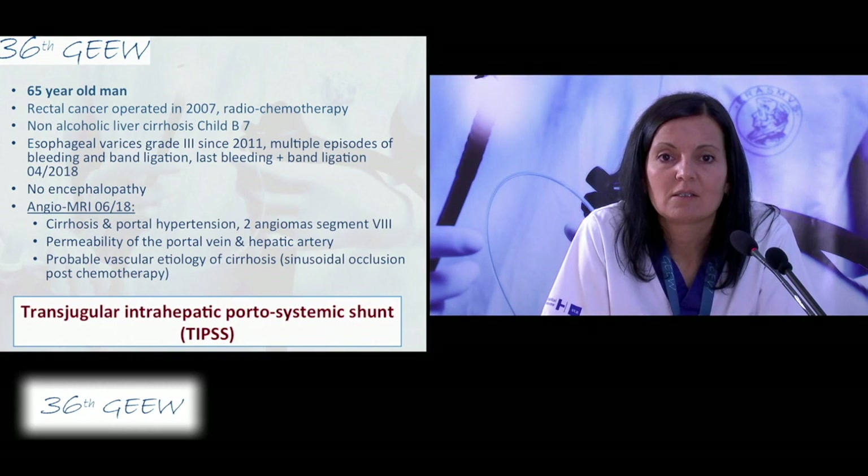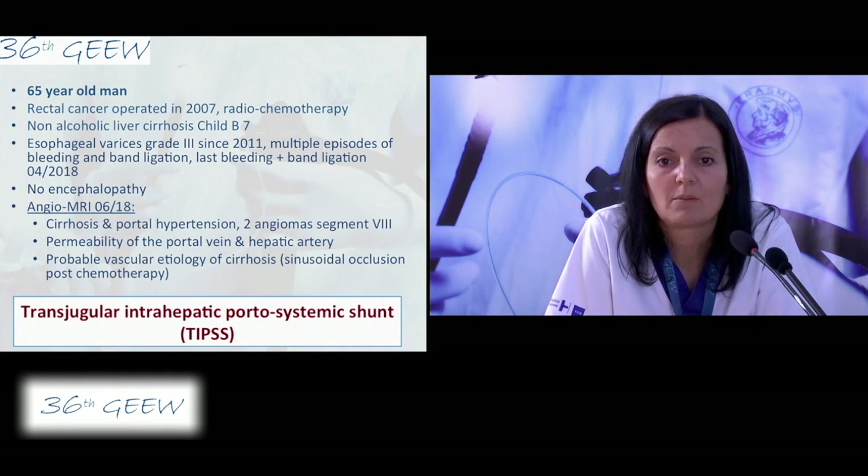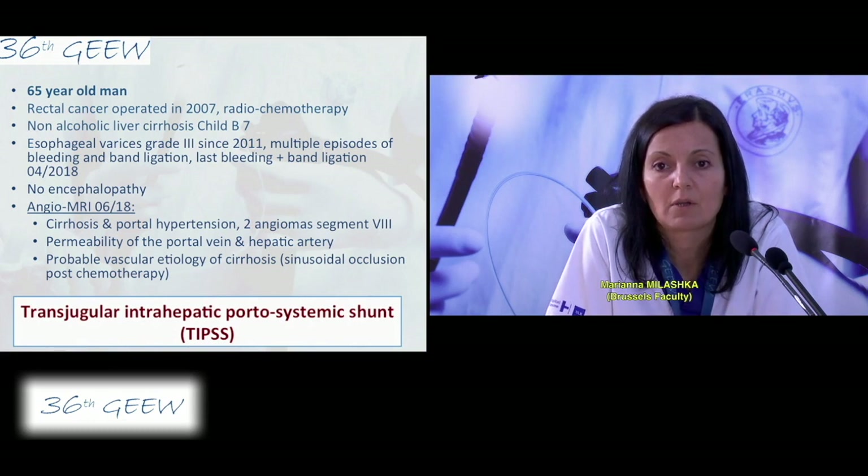The next patient is a 64-year-old man with non-alcoholic liver cirrhosis. Cirrhosis is complicated with multiple episodes of bleeding from esophageal varices since 2011. The last episode was two months ago. He has no encephalopathy and has a history of rectal cancer, operated in 2007 with neoadjuvant radio and adjuvant chemotherapy.